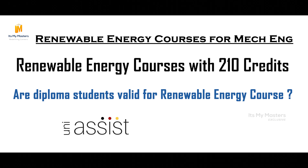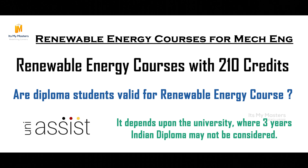Through UNIASSIST, if you want to apply for 2022 intake, eligibility depends upon European standards. You can consider your 3-year Indian diploma for the mark-grade calculation, but that depends upon the university.